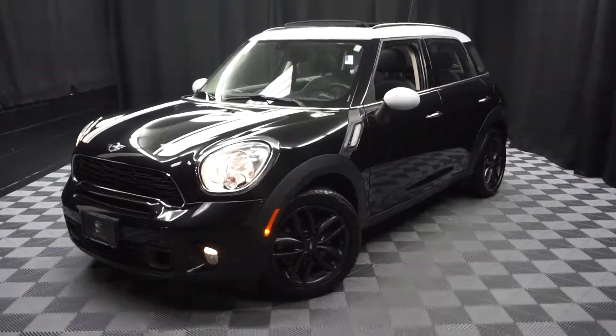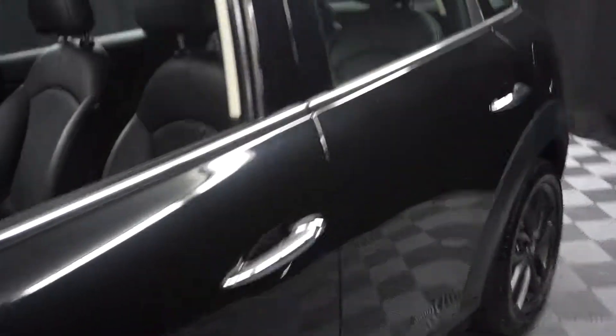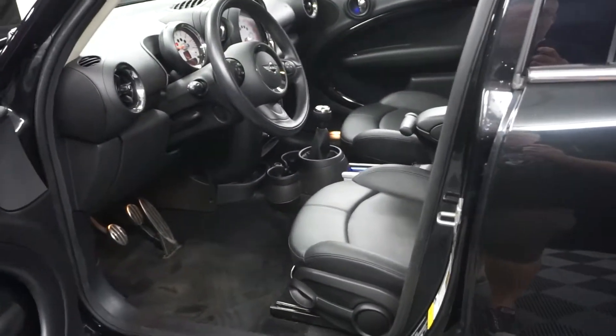All right, car shoppers, welcome back to Lexus and Wilmington. Just out of our inventory, this is a 2013 Mini Cooper S four-door. It's black on black.